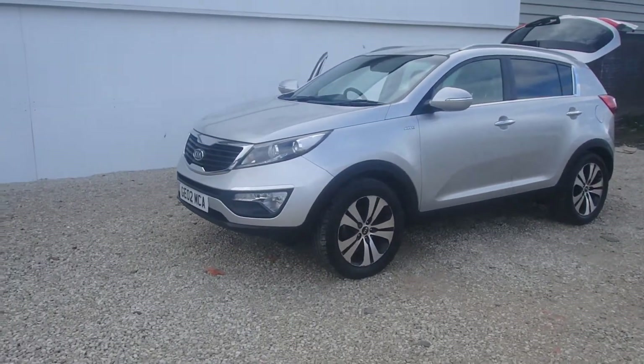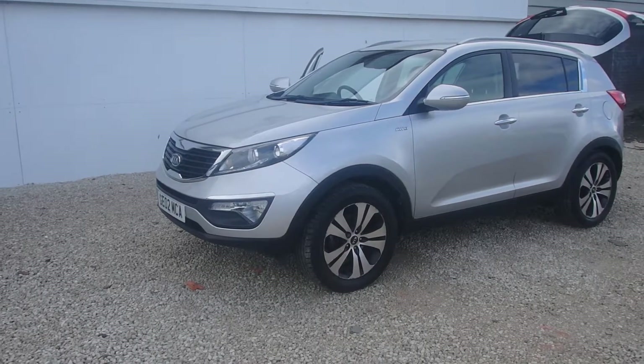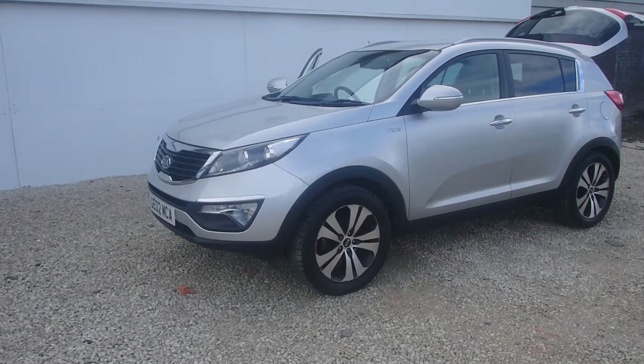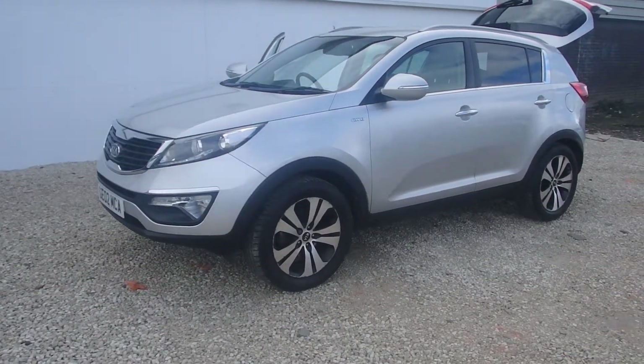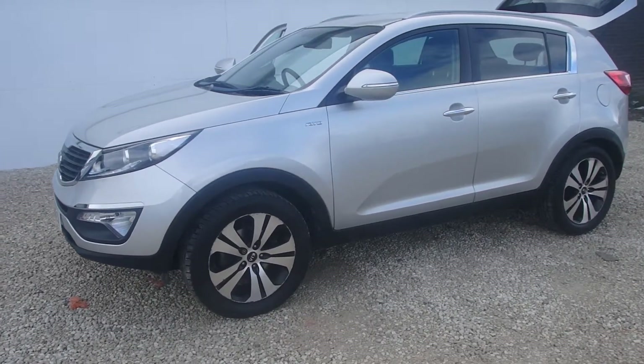Phoenix Kia, proud to present this Kia Sportage 2-litre diesel 4-wheel drive limited edition Kia Sportage. The car was registered in October 2010 but has done just 28,500 miles.